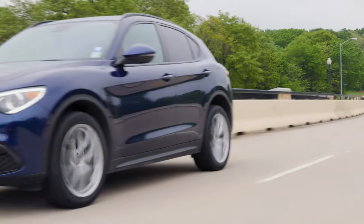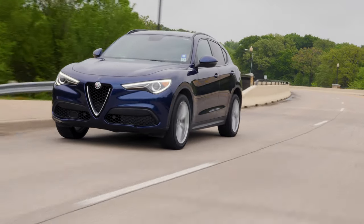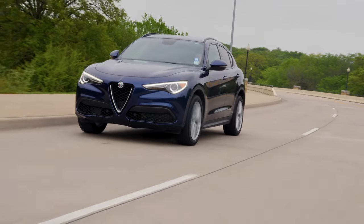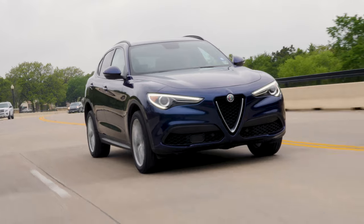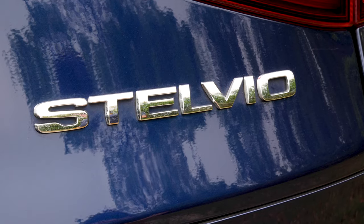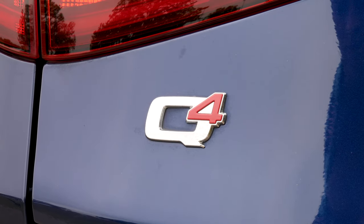We're doing a 2018 Alfa Romeo Stelvio TI today. I don't know how I feel about the name — the Stelvio. It sounds like a stupid supporting character in a Shakespeare play. 'Alas, poor Stelvio, he fell down the stairs and died.' The nomenclature on these cars is kind of confusing, because this is the TI Stelvio, but it doesn't say TI anywhere on it — it says Q4 on the back. But it's not the Quadrifoglio.